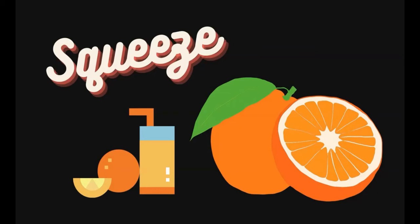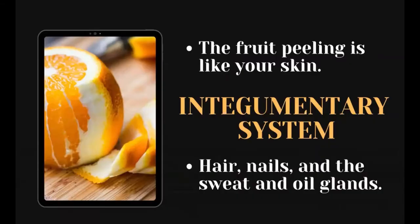So if you get two oranges, peel open one of the oranges, throw and squeeze both oranges — what do you think will happen to the fruit if you squeeze and throw them? Find out if your guess is correct. The fruit peeling is like your skin.